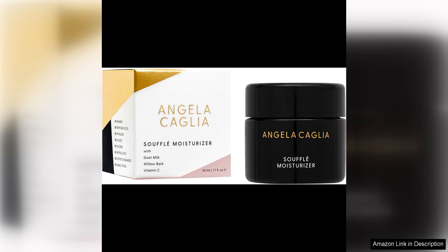Overall, I highly recommend the Angela Caglia Soufflé Moisturiser to anyone looking for a high-quality, effective moisturiser that delivers real results. It is a true game changer in my skincare routine and I will definitely be repurchasing it. Thank you so much for watching.